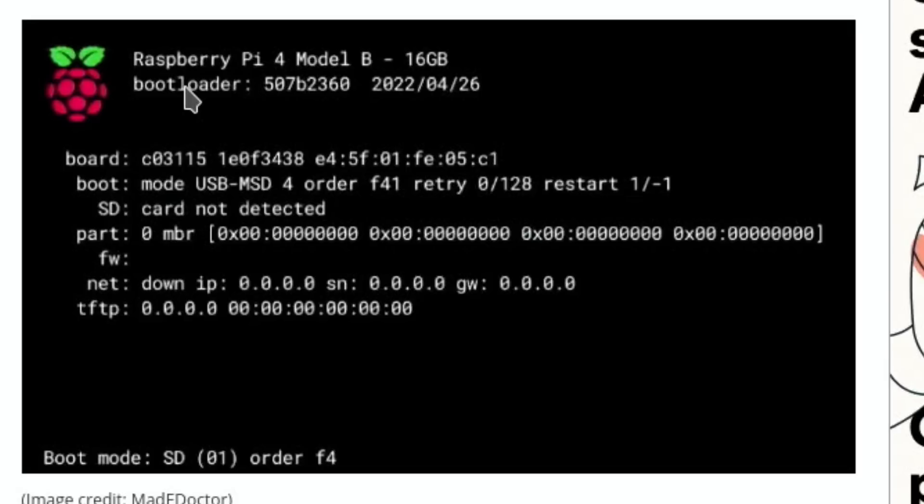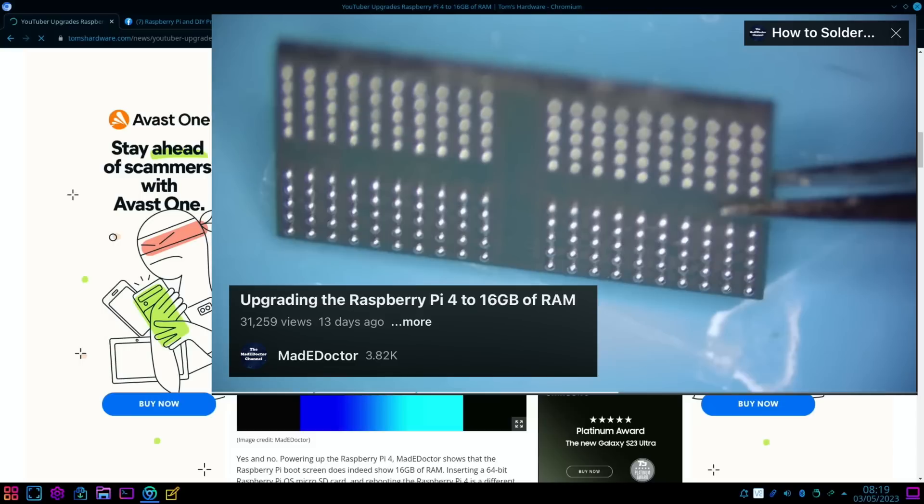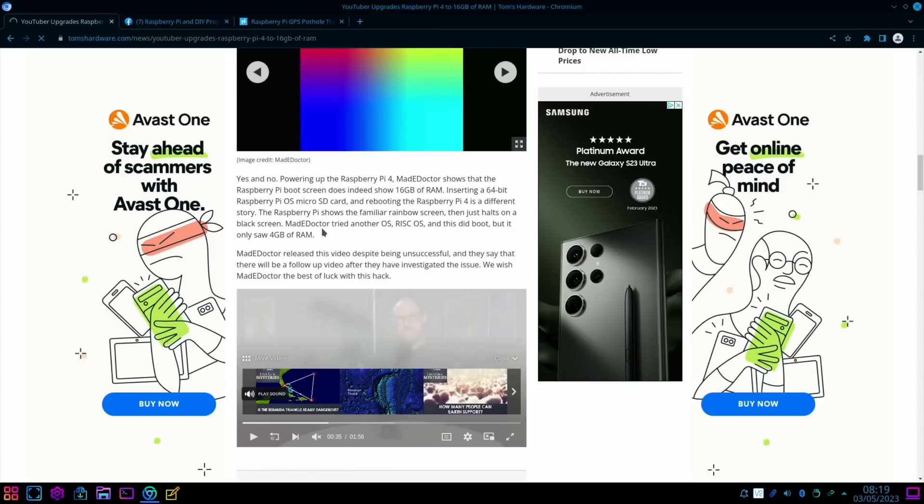As you can see from this screen: Raspberry Pi 4 Model B 16 gig. It's a really great video to watch — certainly wasn't an easy task. Someone had donated the 16 gig of RAM, but the chip didn't come with any solder balls, so a stencil and leaded solder paste were used to reball the chip.